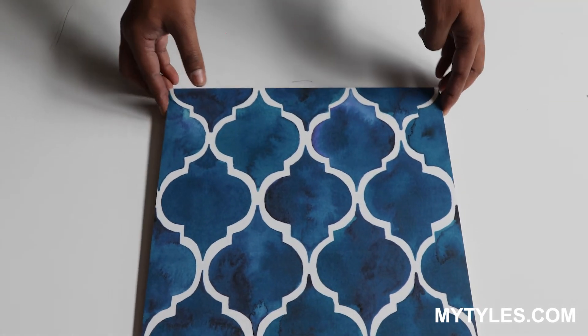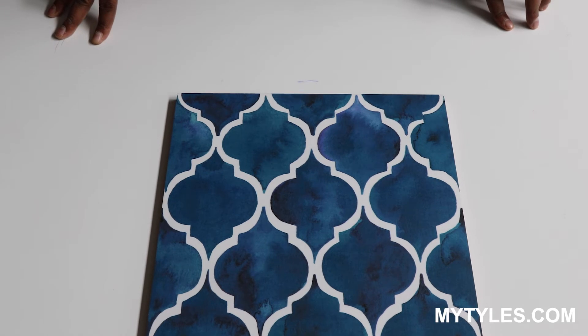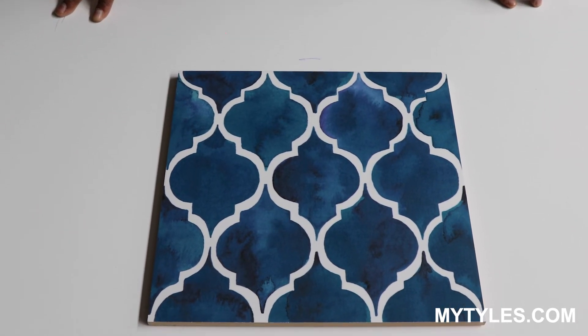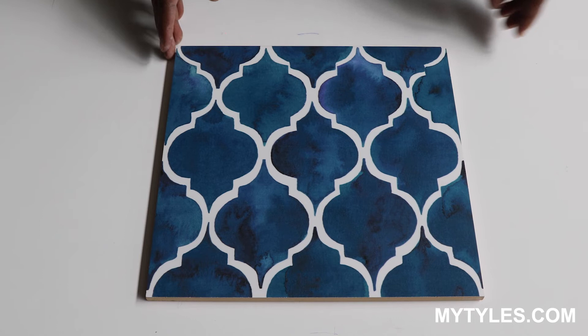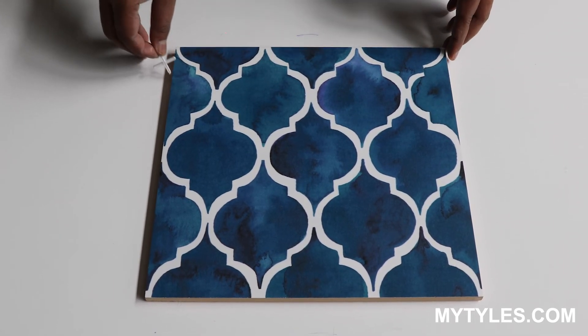It can be used in both floor and wall. On the floor it can be used in living, dining, and bedroom, and on the wall it can be used in kitchen backsplash and bathroom wall. This product is made in India and we always recommend to use a spacer in between the tiles while installation.